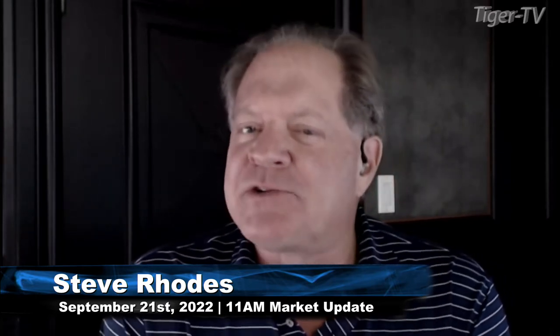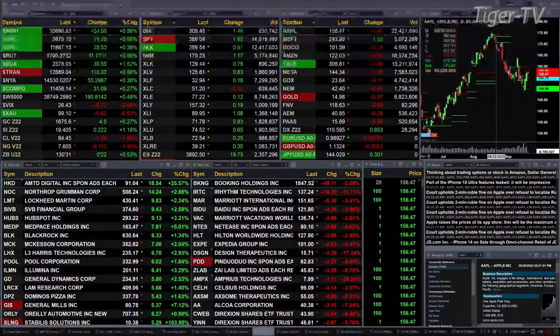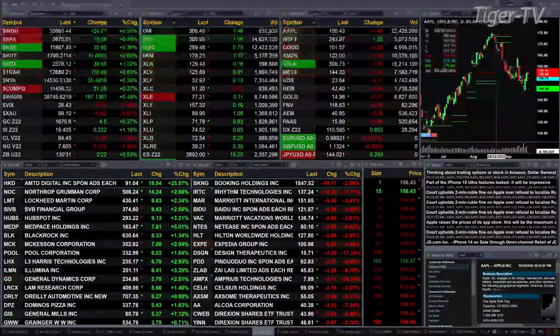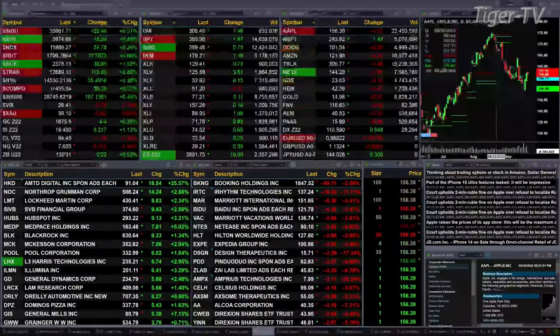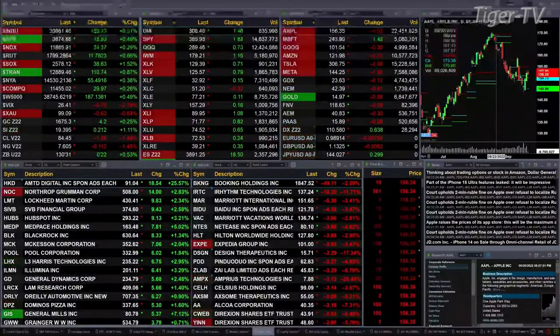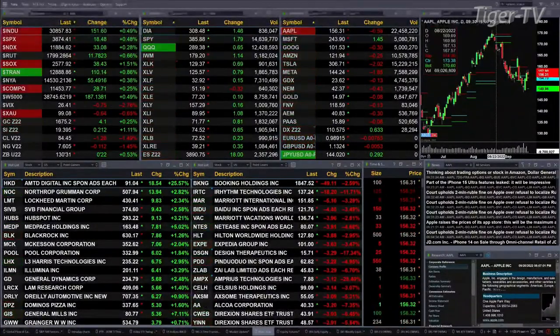Currently we have all the U.S. indices that we track trading to the upside. All the sectors inside the S&P 500, with the exception of the communications sector, XLC, are also trading upside. The Dow's up 154, half a percent; half a percent for the S&P, or 19 points; three-tenths for the NASDAQ, 135 points; six-tenths for the Russell, nearly 12 points.